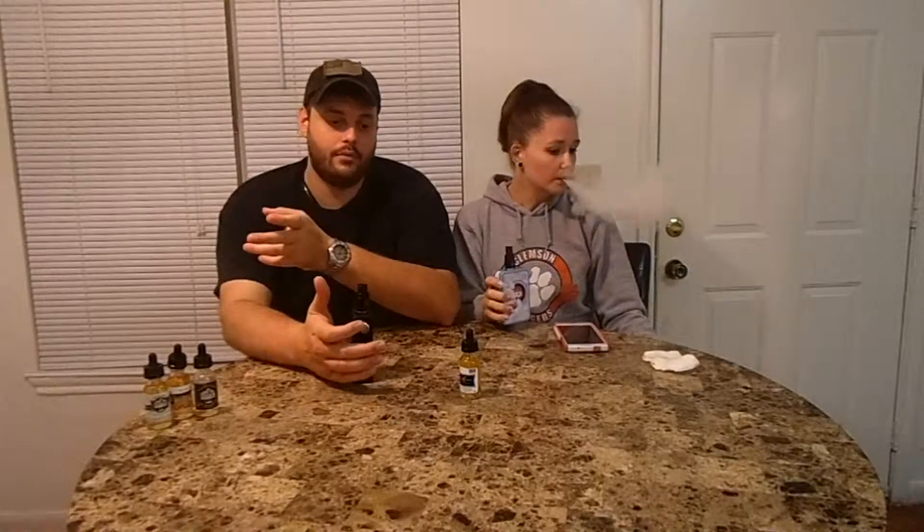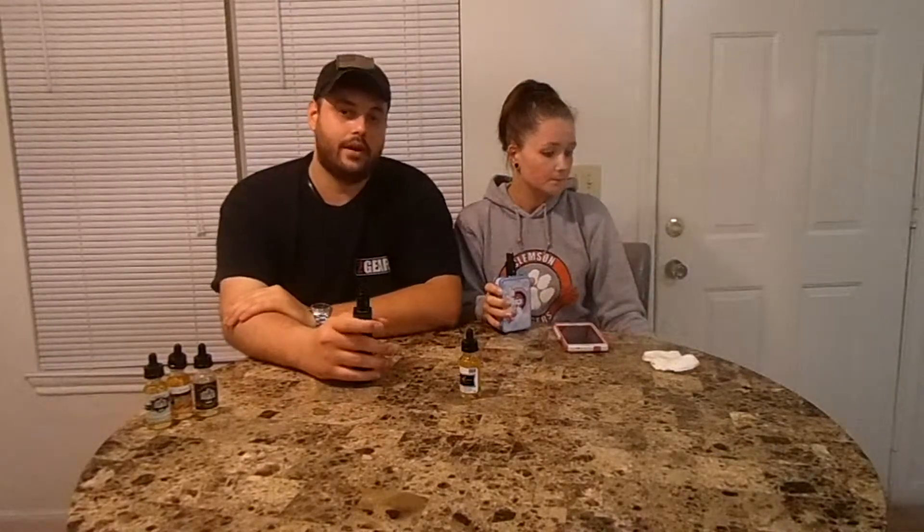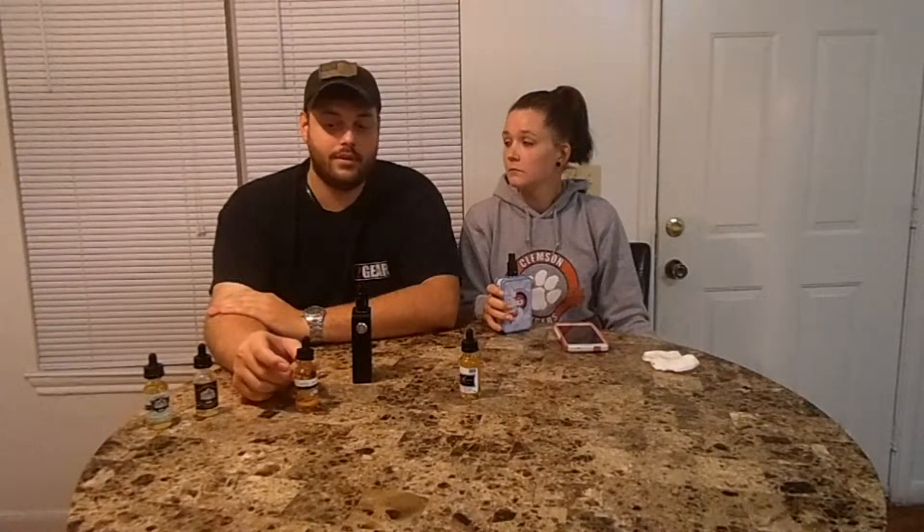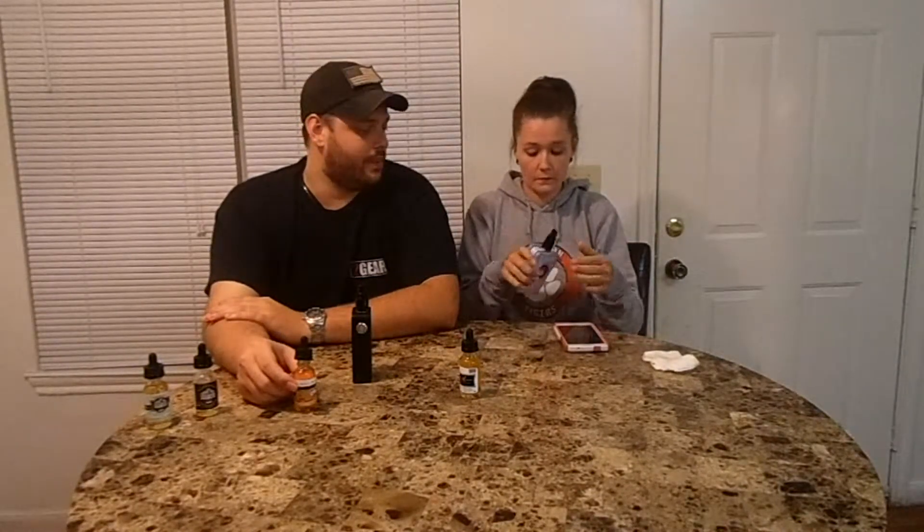I don't have too many complaints about the line so far other than it's not really as advertised. But that's why watching these videos is pretty beneficial for you guys — like the peanut butter cereal is supposed to taste like peanut butter cereal, but to me it just tastes like peanut butter. While I probably wouldn't have vaped this unless somebody had me try it, I kind of do like the flavor. It's grown on me a little bit. The smell is different than the taste, which is very surprising because normally juices are pretty close to how they smell.